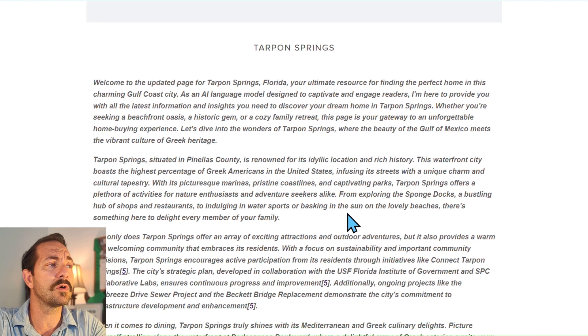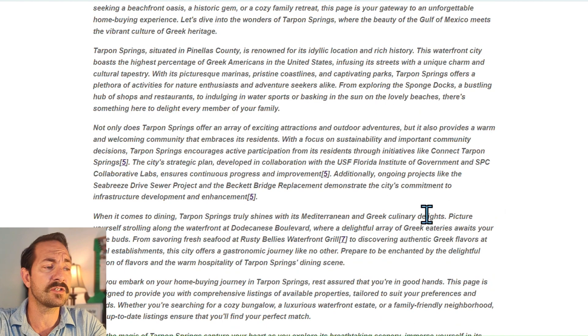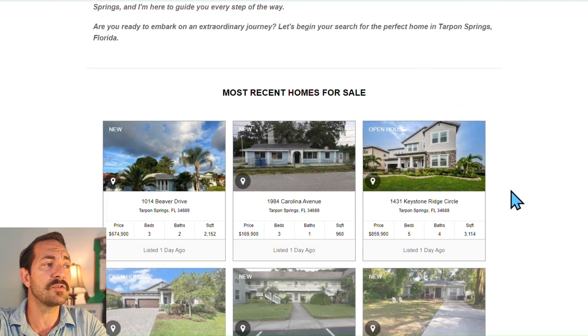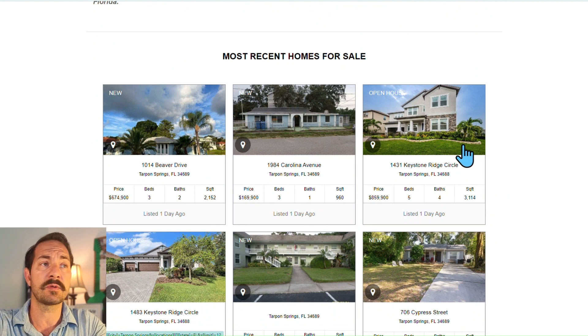If we scroll down a little bit more, we see that Tarpon Springs has a lot of information here, and you have your most recent homes for sale. Again, I'll have this link in the description.